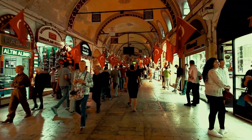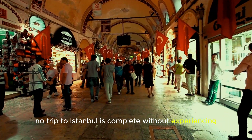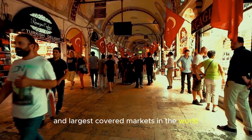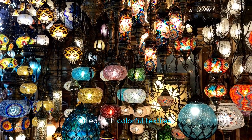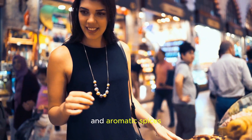No trip to Istanbul is complete without experiencing the vibrant Grand Bazaar, one of the oldest and largest covered markets in the world. Join me as we wander through its maze of shops, filled with colorful textiles, exquisite ceramics, and aromatic spices.